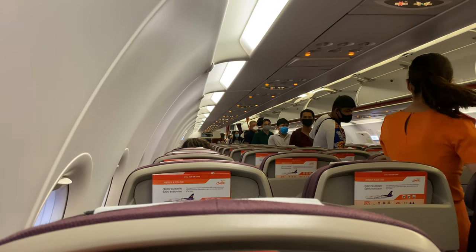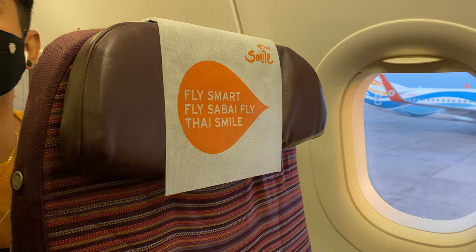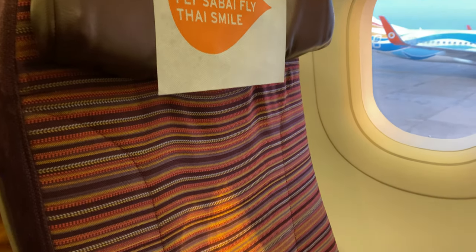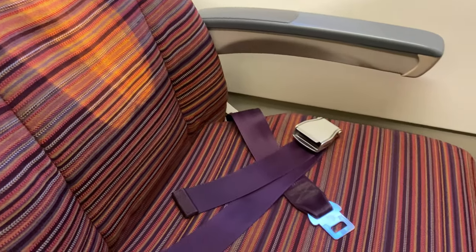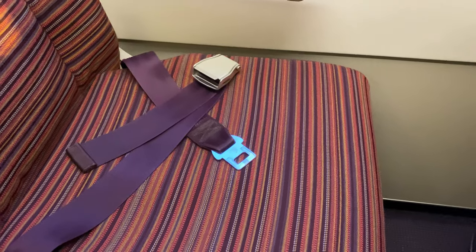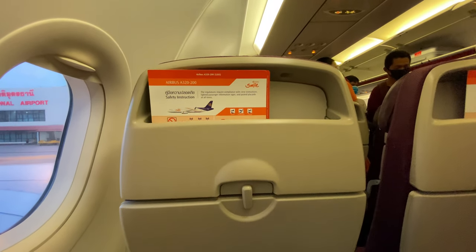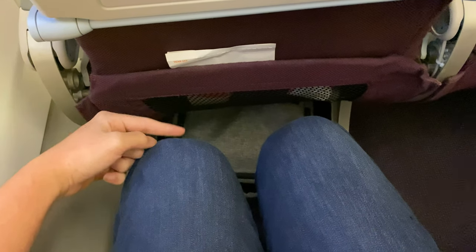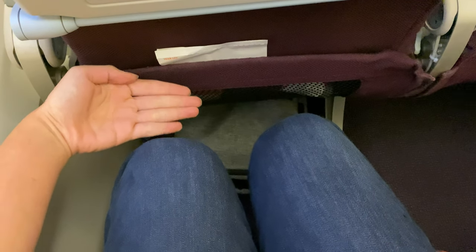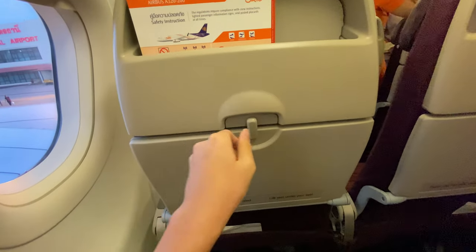Welcome onboard Thai Smile Airways A320-200. The cabin is in the typical 3-3 configuration. I am 174cm tall and there is more than enough legroom for a flight this length. Keep in mind that Thai Smile is not a low-cost airline but a regional subsidiary of Thai Airways.